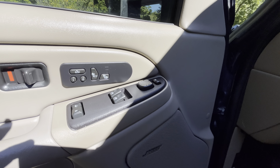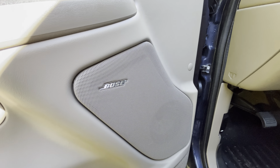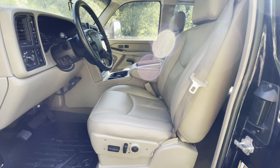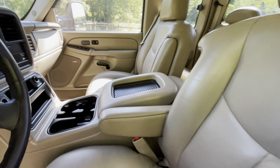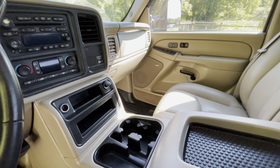Heated seats. Memory seats. Bose Premium Sound. Powered dual captain's chairs. Leather. Full console.